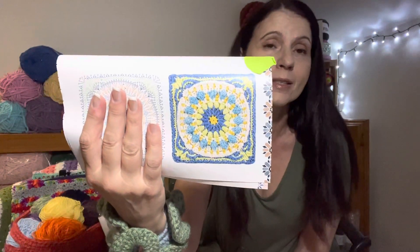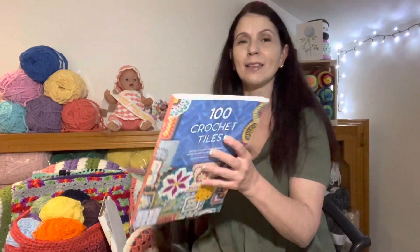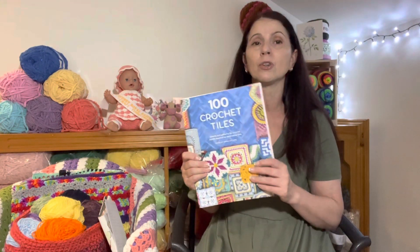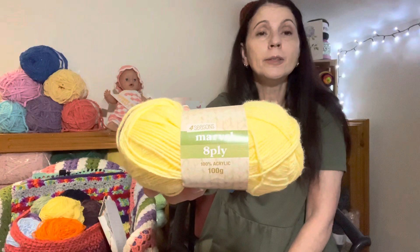What's wonderful about all of these tiles is they come with a written pattern and also a graph, which is wonderful because you can follow along with one or the other. This week's tile was 12 rows. The only thing about this book — those of you that aren't familiar — it does fall apart. I purchased mine on Amazon but you can also purchase it on Kindle, which might be a better option. So all my tiles I'm using the Marvel 8 ply DK weight yarn, 100% acrylic, using the same six or seven colours throughout and my five millimetre hook.